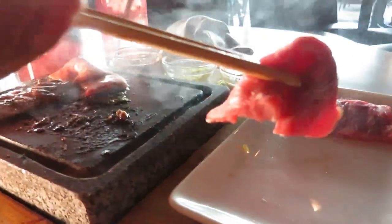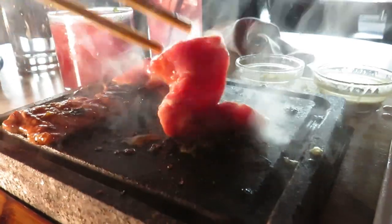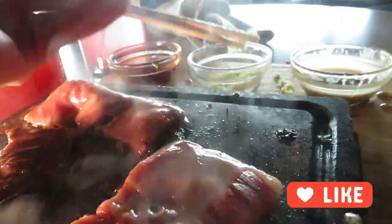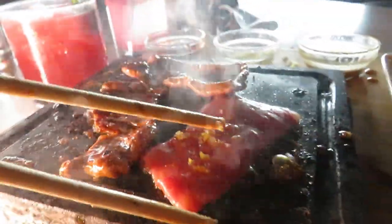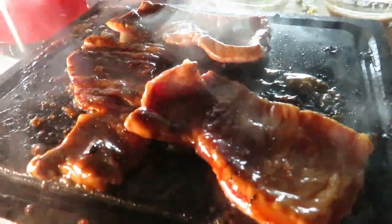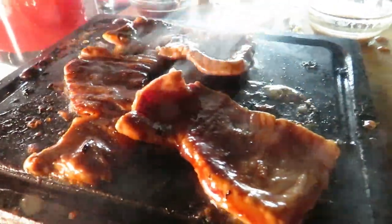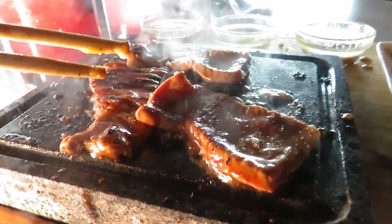So I take this New York Wagyu strip, put it in the chili sauce, hit that grill — yum! Hit it with some seasoning. Flip these babies over — yum. Hot Rock Wagyu New York Strip, babies.